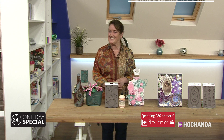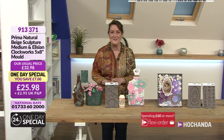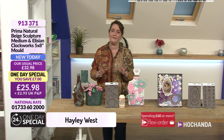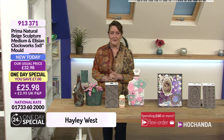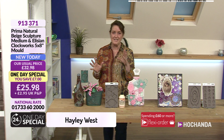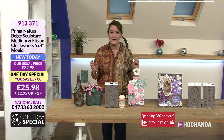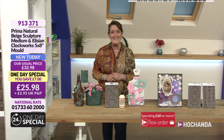Hello there and welcome back. It's six o'clock again and it's a brand new one-day special. It's Prima and you have been loving everything that Prima brings to us, so I know it's going to be a popular one-day special. Details are on your screen already. Got lots to share with you during this hour, some brand new products. And of course, we've got the fabulous Anthony with us.